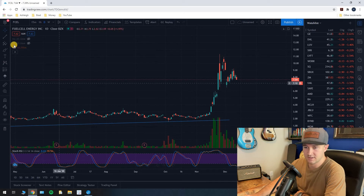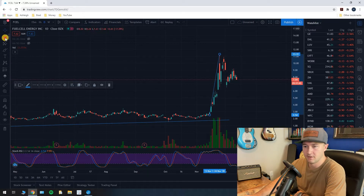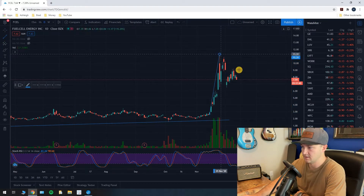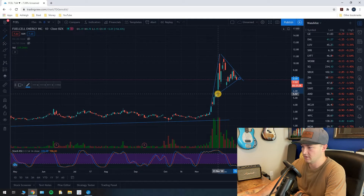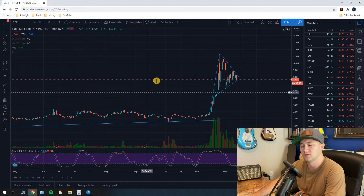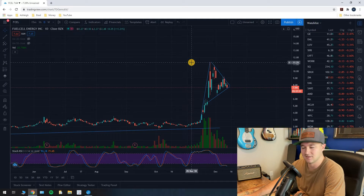Now that we're zoomed in a bit closer, it is clear that we have a bull pennant — not a bull flag, a bull pennant. So we draw our flagpole like that, then we draw our resistance line at the top of the bull pennant, and then we throw in the bottom of the bull pennant for our support. Let me clean that up a bit — okay, that's pretty close. So we have a bull pennant forming here.